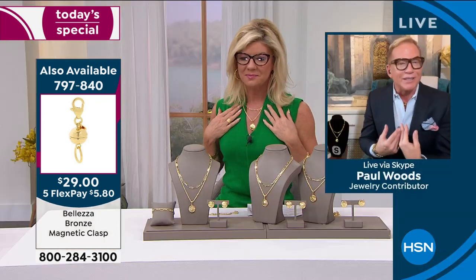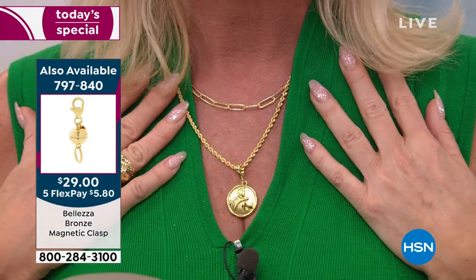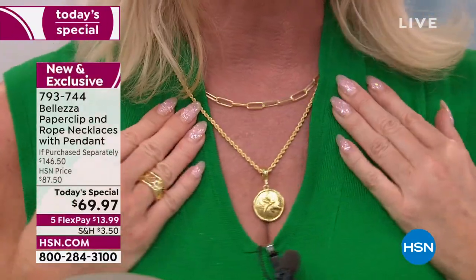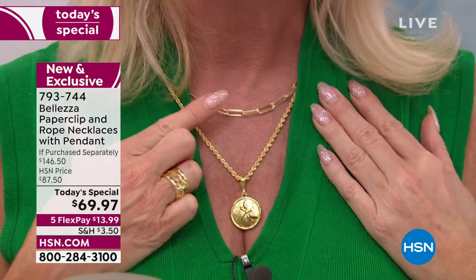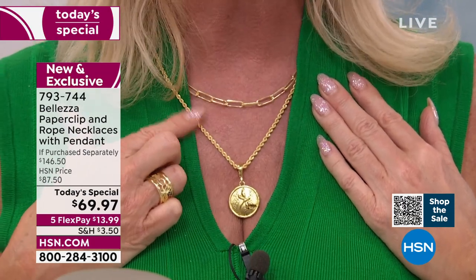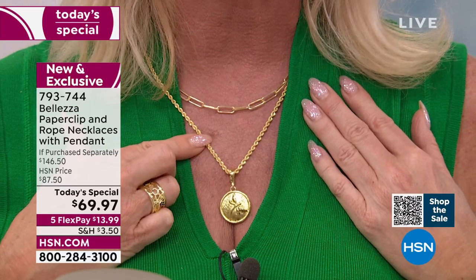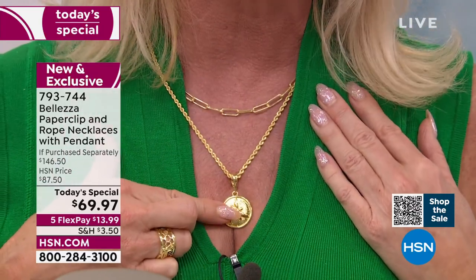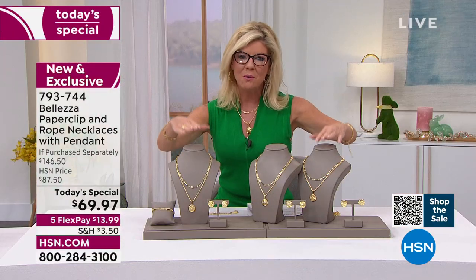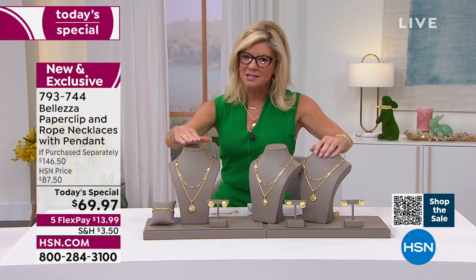A lot of you have been to Italy and have fond memories. Some of you, it's on your bucket list. This is like a way to start to get your heart going and experience all the beauty of Italian artistry. The paperclip necklace — look at how gorgeous that is. If I were to tell you we're doing the paperclip necklace today for about $25, or even less when you think about it, plus a 20-inch diamond cut Italian rope for less than that, and a beautiful enhancer with beautiful symbolization such as the dragonfly or the lion.